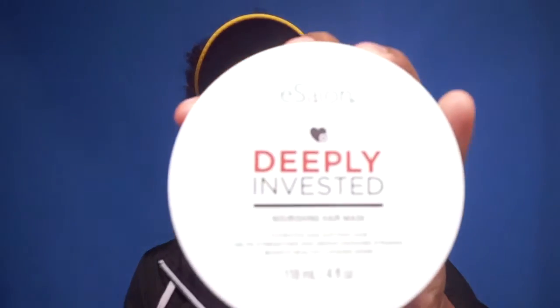The first thing is my Deeply Invested hair mask, which is supposed to hydrate and soften the hair, help strengthen and repair damaged strands, and boost healthy-looking shine. It comes in like a little jar like this. I can't wait to use this.